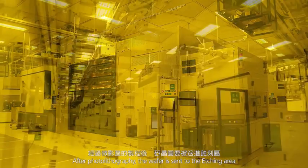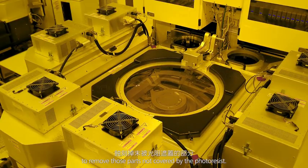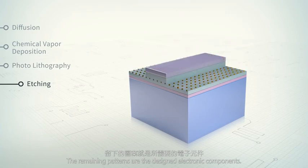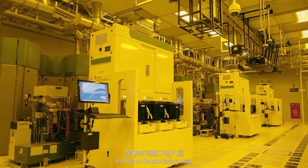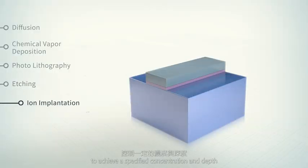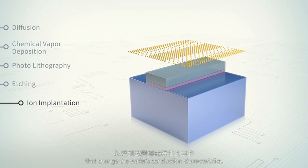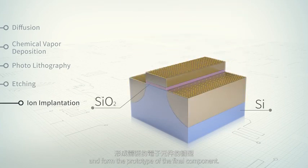After photolithography, the wafer is sent to the etching area to remove those parts not covered by the photoresist. The remaining patterns are the designed electronic components. In the ion implantation area, charged ions are implanted into designated areas to achieve a specified concentration and depth that change the wafers' conduction characteristics and form the prototype of the final component.